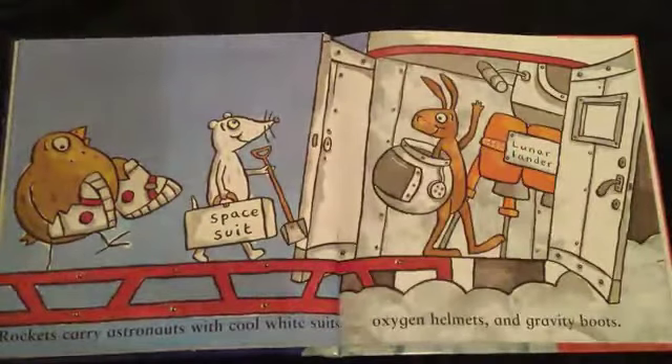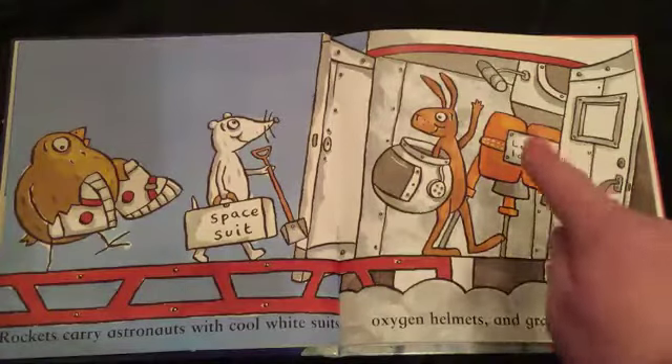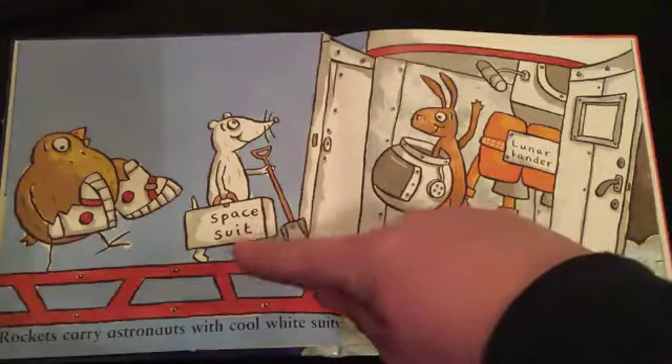Rockets carry astronauts with cool white suits, oxygen helmets and gravity boots. Lunar lander. Space suit.